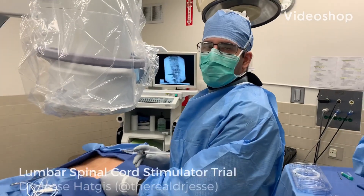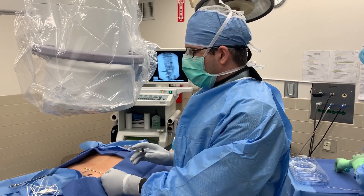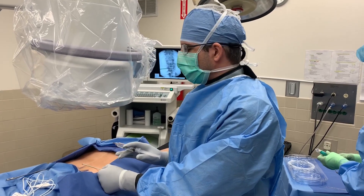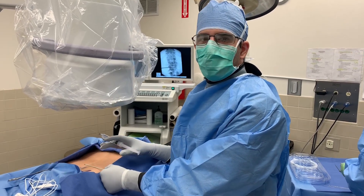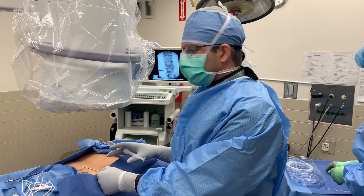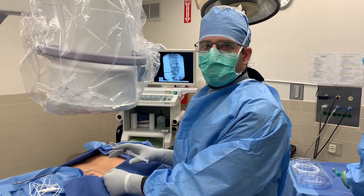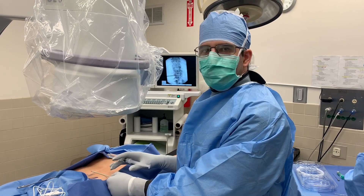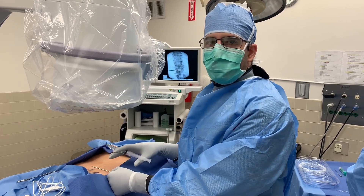We're here today to perform a lumbar spinal cord stimulator trial. We have a lady in her late 50s who has a lot of axial back pain, in addition to having two broken femurs and subsequent neuropathic leg pain associated with that. We're going to try to cover everything with the stimulator trial — all of the pain in the back as well as the pain in the legs.